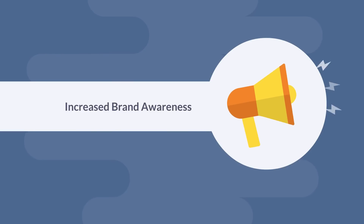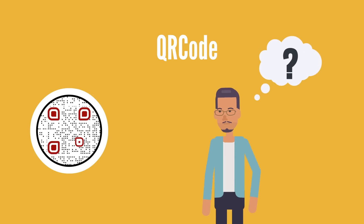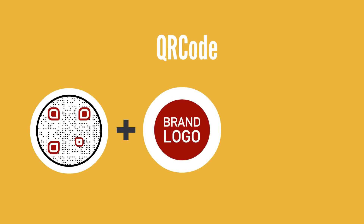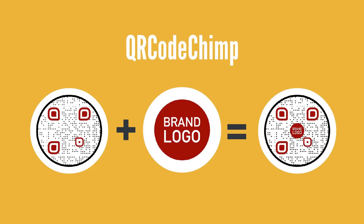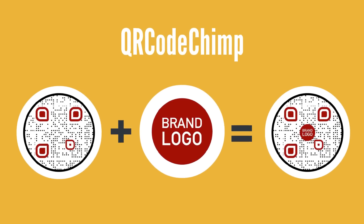Increased Brand Awareness. Making your QR Code look different isn't enough — you want to make sure people recognize your QR Code. The best way to do that is by adding a logo. QR CodeChimp lets you add a logo to your QR Code, so it aligns with your brand and increases awareness and recall.